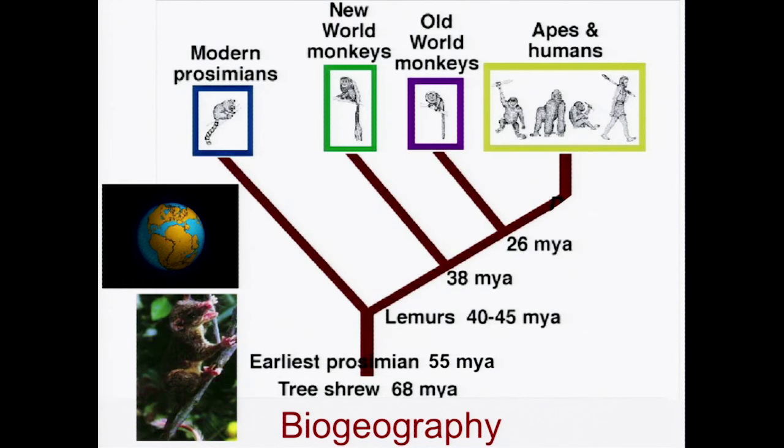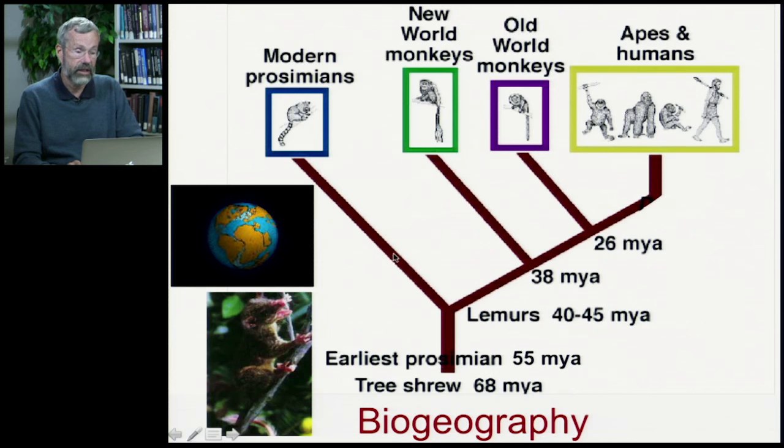Now let's look at the modern primates. What I want to focus on in this part of the lecture is biogeography, a concept we looked at very early in the course. In going through these four main lineages of modern primates — the prosimians, the New World monkeys, the Old World monkeys, and apes and humans — I want to focus on where they are on the surface of the earth, because the history of geology has a lot to say about the history of lineages that we see.